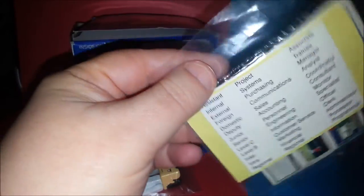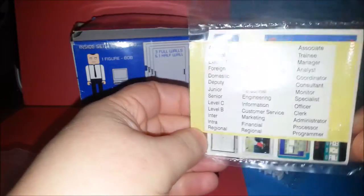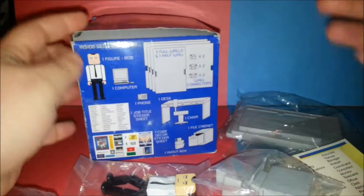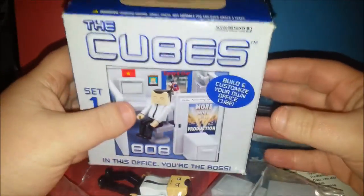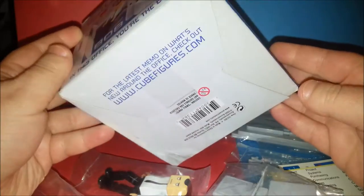Even though these aren't that old, I love that everything is white and old style monitors and everything. I just think these are really interesting sets. And if you work in an office it might be fun to have one in your office.